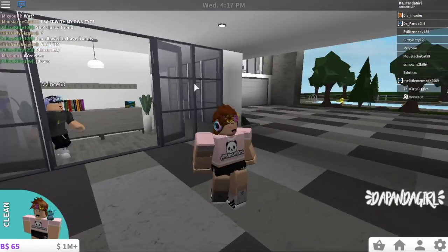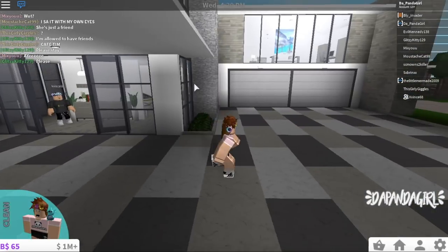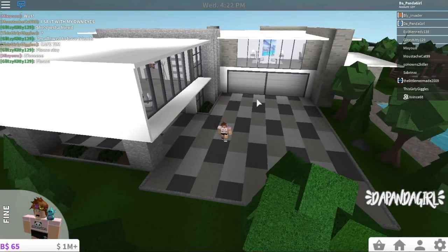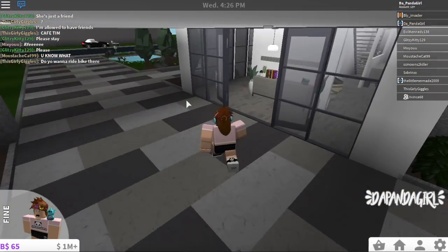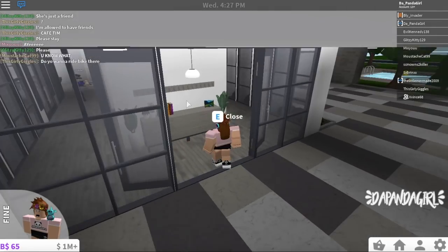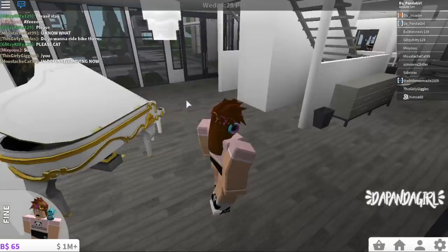Going out here, it looks like this is a back way entrance. Oh, this is where the garage comes out - there's the entrance. I love how you can just go under. It reminds me of like a hotel thing. Oh, a hotel would be cool.